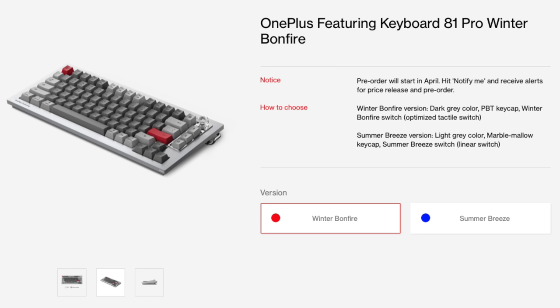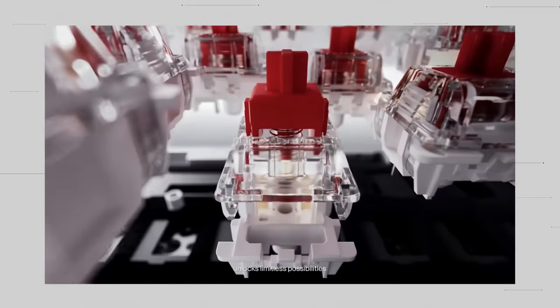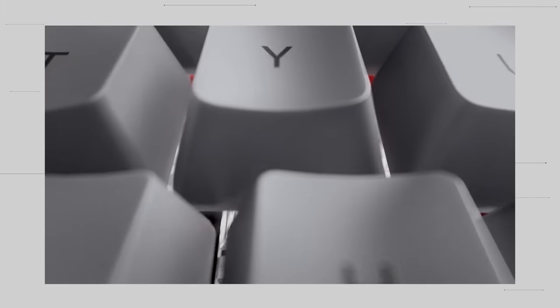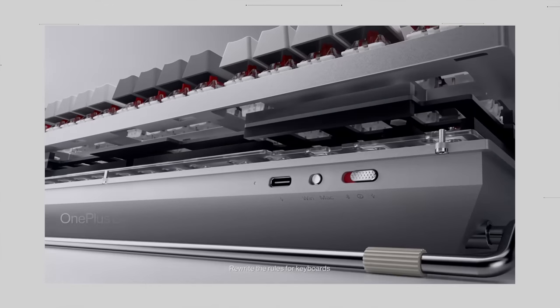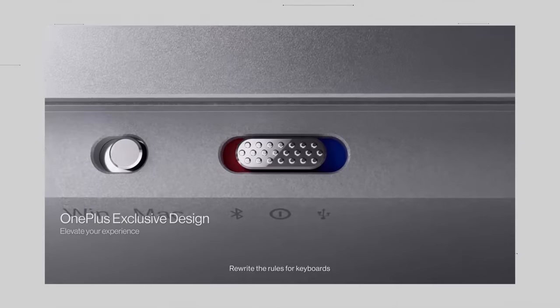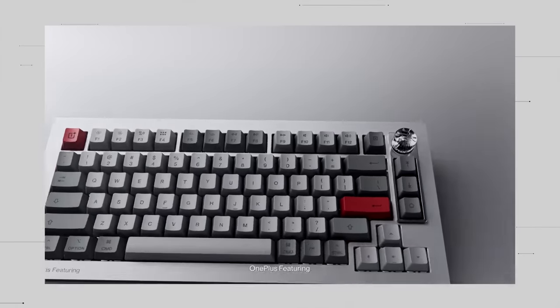They did some nice edge work around it, and rather than feet that flip up on the bottom, they have a cool metal bar that folds down with little rubber feet. The color scheme is really cool — silver base with offset light gray and dark gray keycaps, with hints of red on the escape button and enter key. The clear knob on top is a little weird; if it were anodized red to match the other red keycaps that would have been really cool. But that's kind of where everything I love about it stops.